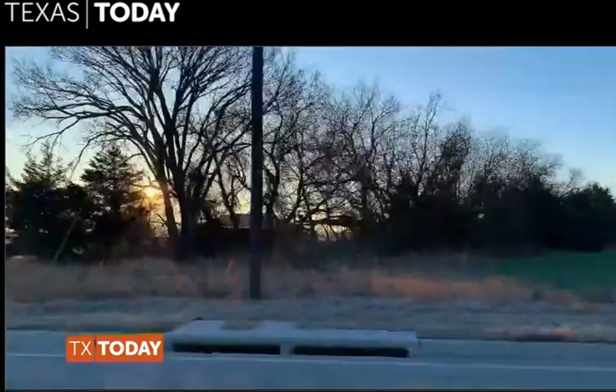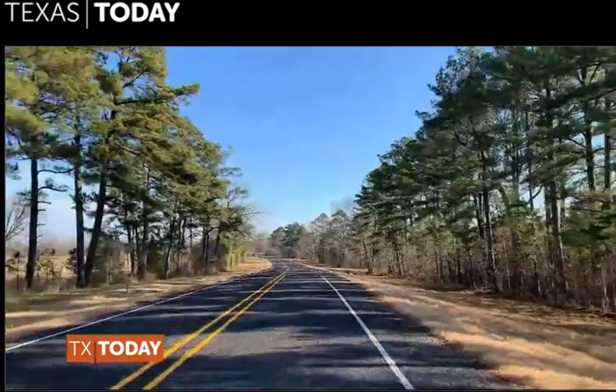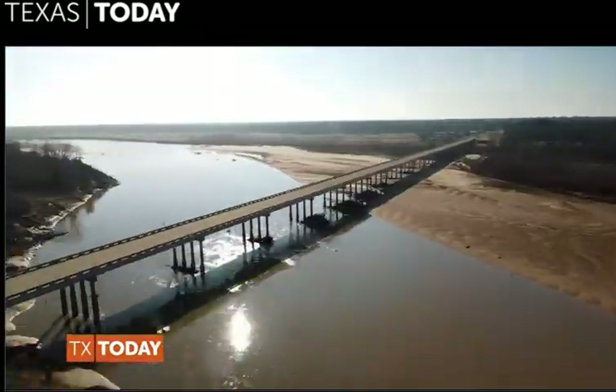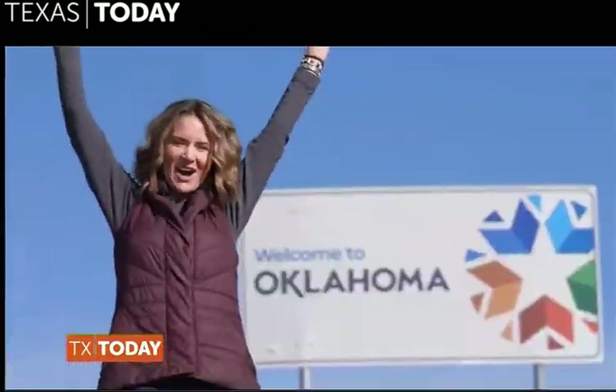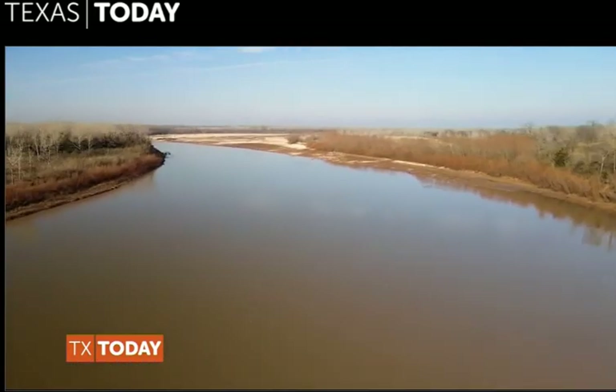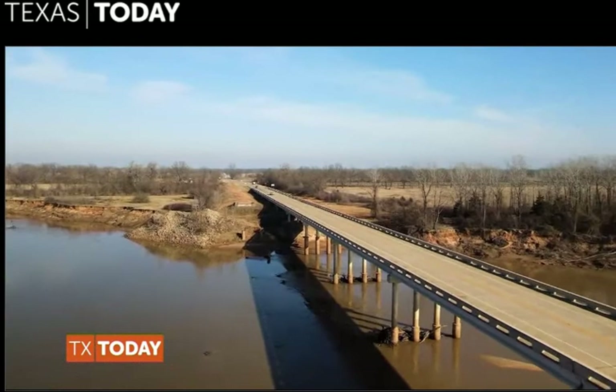We're on the road and leaving the city behind. The landscape is already starting to change and we're getting into pine trees. Just two and a half hours later, just 150 miles, we crossed the Red River and are almost to our destination.